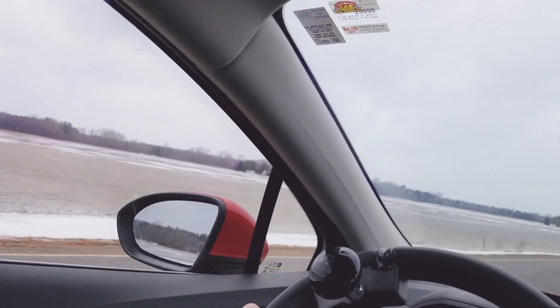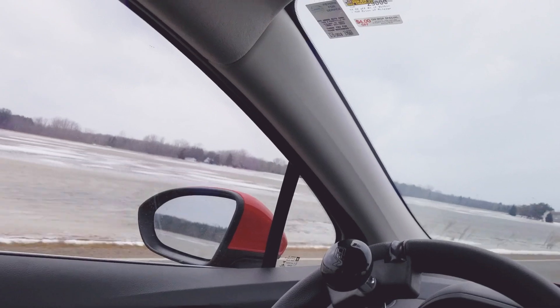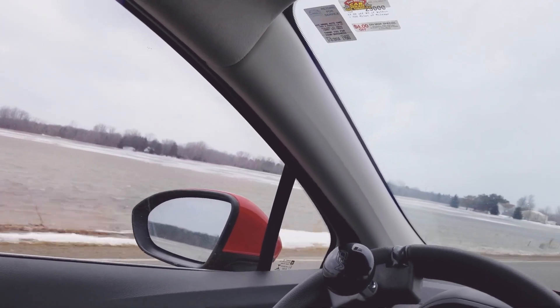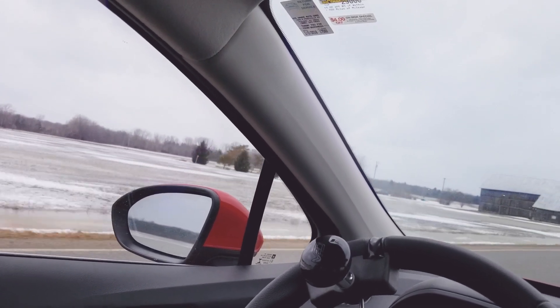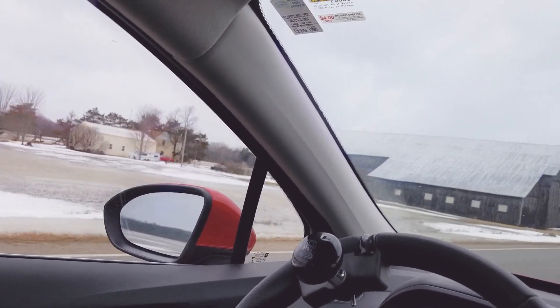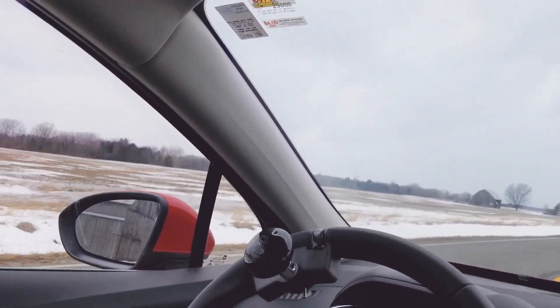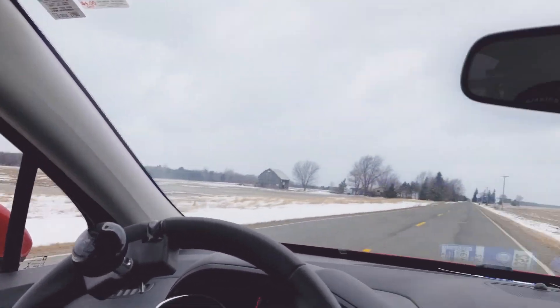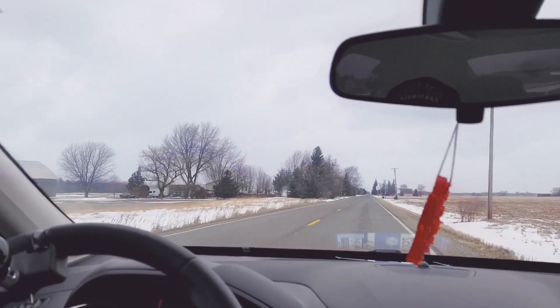It is quite the sight to behold. You don't want to run off into that — Michigan in the wintertime. You don't have one thing, you have the other. If you don't like what you see, wait 10 minutes. And the car is being thrown around like a leaf in the wind.